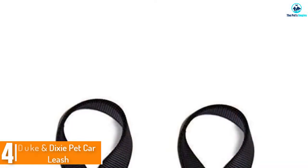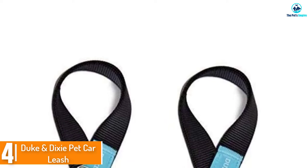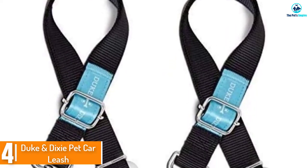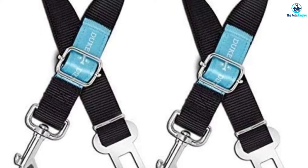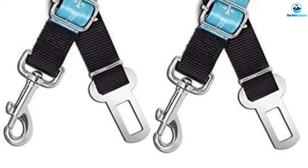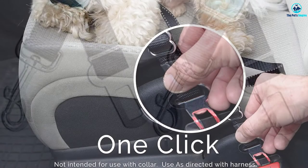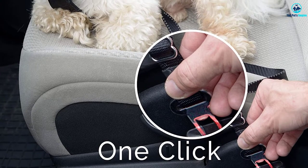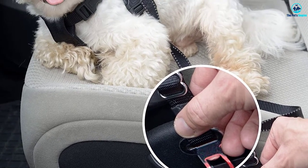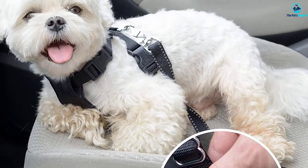Moving on at number 4, we have the Duke and Dixie Pet Car Leash. If you are looking for a large dog seat belt that will restrain your pet safely, you should consider this brand. This seat belt is made of reinforced nylon that is sturdy and breathable. The material repels dirt and is easy to clean. It is easy to use because it clips into all car seat buckles. The clip that attaches to the dog harness has a swivel style attachment that allows your dog to move freely within a given range without getting tangled in the belt.